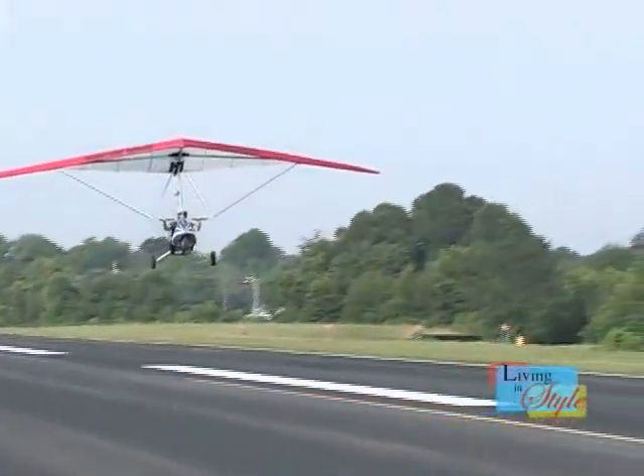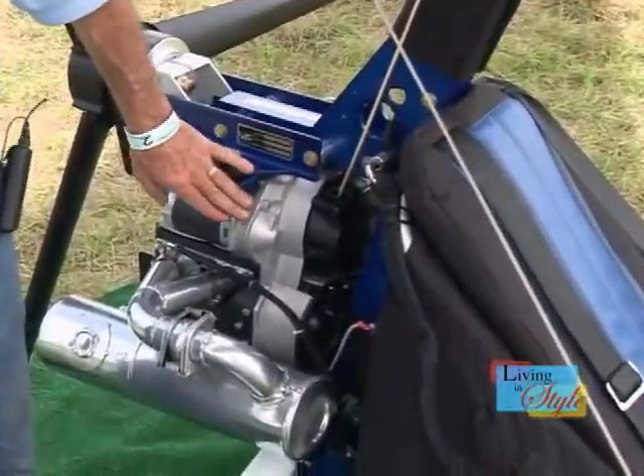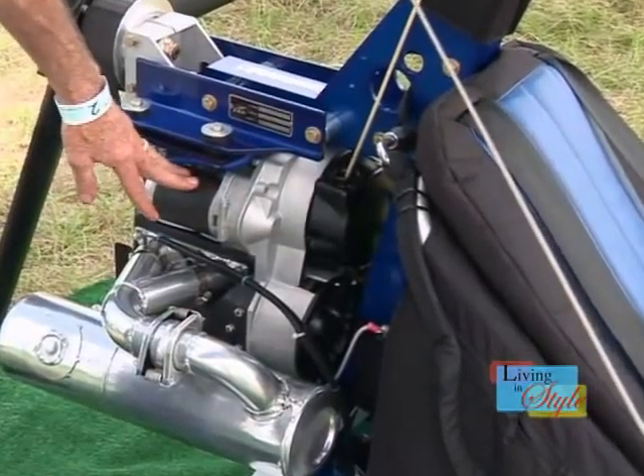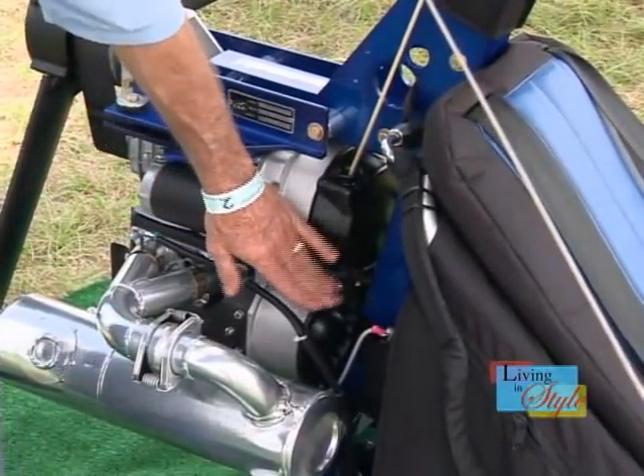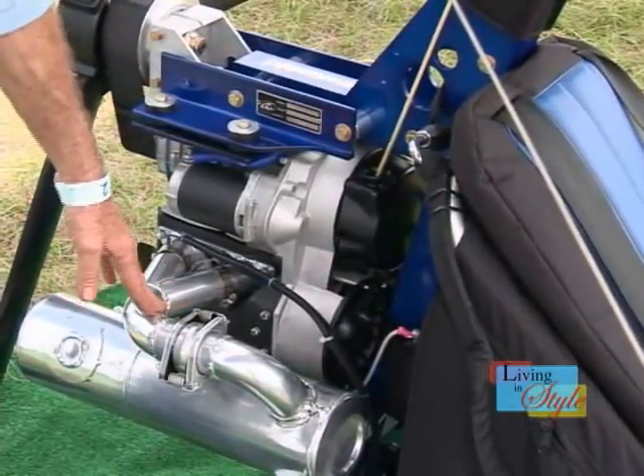On the power plant, I have two different option engines that I can put on these. This is the Kawasaki 340 motor. It has an electric starter on it and a fan cooler on it. I ceramic coat each and every muffler so they don't have any rust issues.